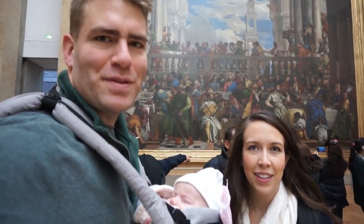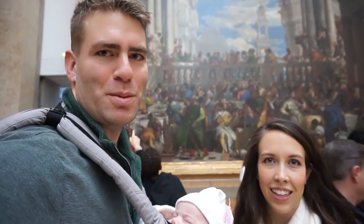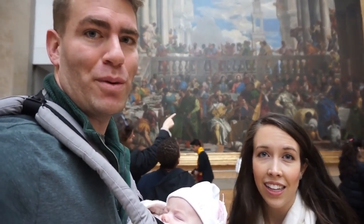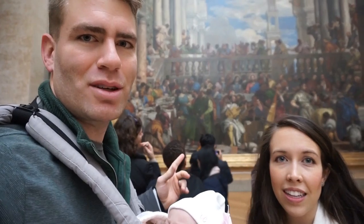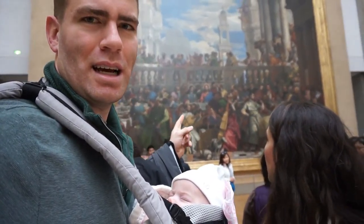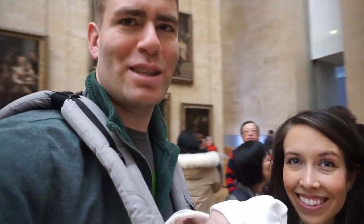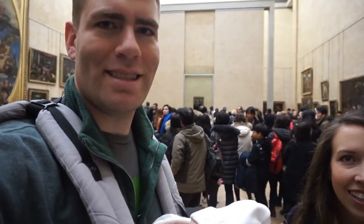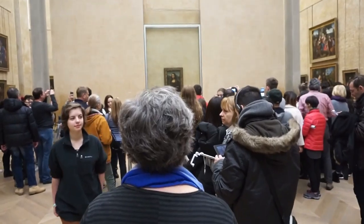I remember coming here 15 years ago, and my dad thought this painting back here was probably the most impressive one in the Louvre. It looks almost 20 feet tall and 40 feet wide. It's called the Wedding of Cana. You see all these crazy things going on, and in the very center with the red sash you can see Jesus. But for some reason, this tiny little painting behind us is the one that's a little bit more well known.